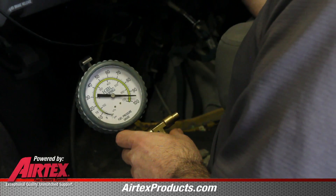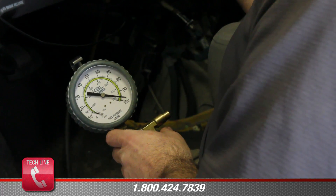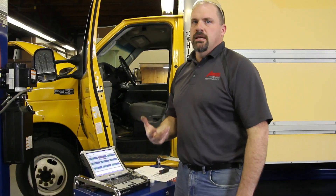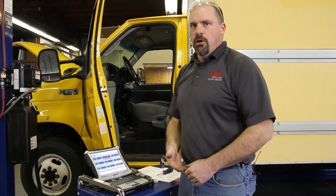By using a mechanical gauge, we can confirm the readings we got through our scan tool, thus showing that the fuel rail pressure is extreme. With this information from the fuel rail pressure sensor, we now know that it is functioning properly.